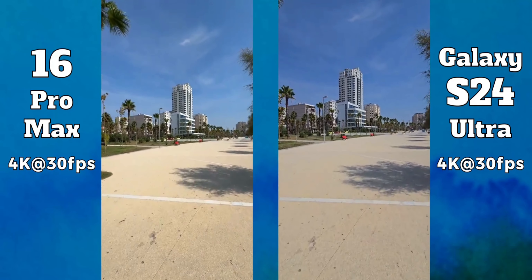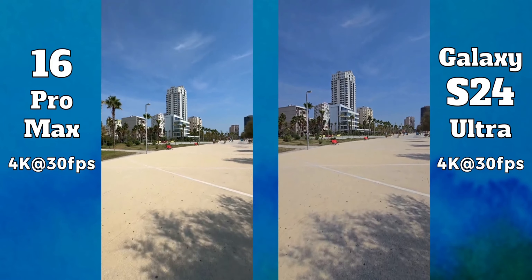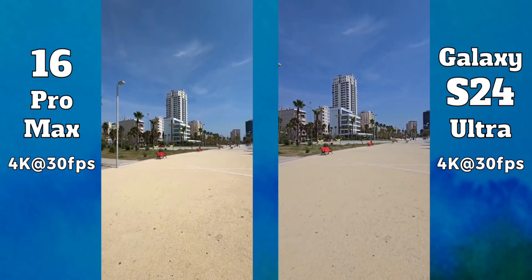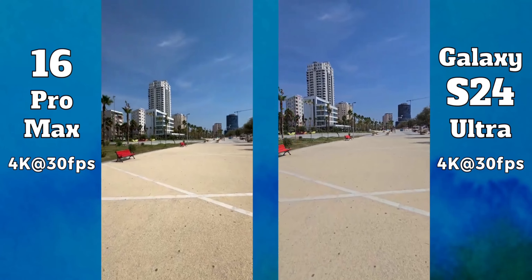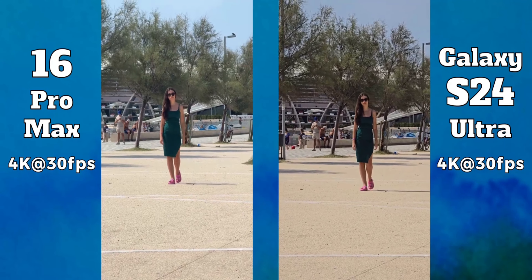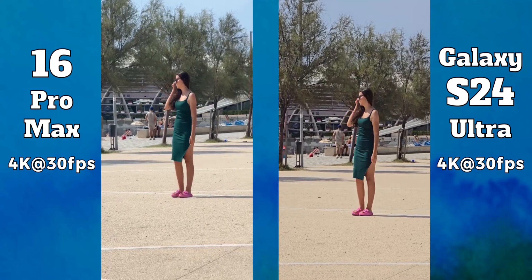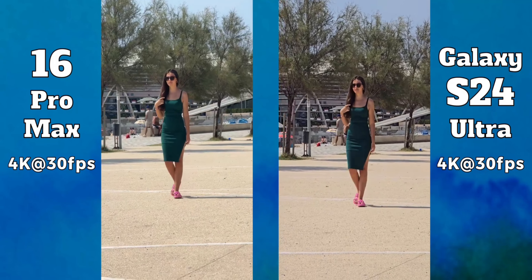Videos recorded with their ultra-wide cameras continue to be very different. Compared to pictures, the iPhone now has livelier colors while the colors of the S24 Ultra are too flat. The latter however does a better job highlighting darker areas, but overall the iPhone still looks better. The field of view is also a bit wider on the 16 Pro Max. The iPhone wins even at 5x — its colors continue to be nicer, the footage is sharper and the stabilization is superior. For videos there is simply no competition, with the 16 Pro Max being the clear winner.